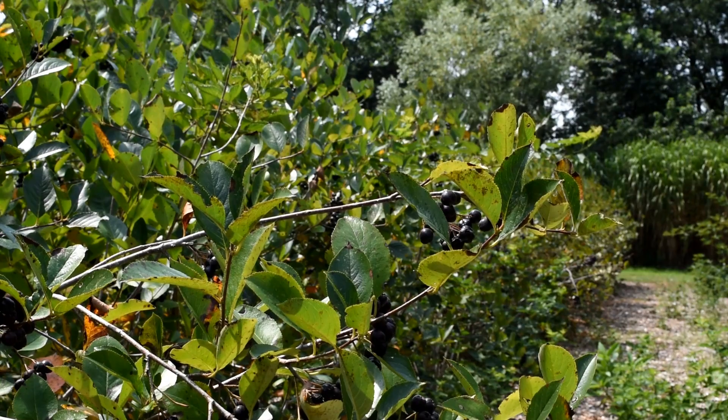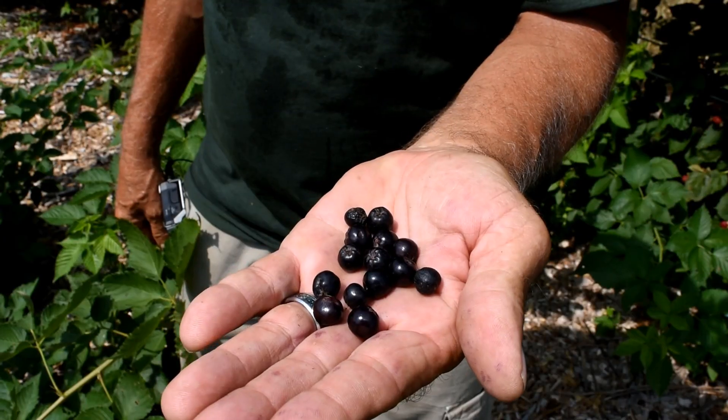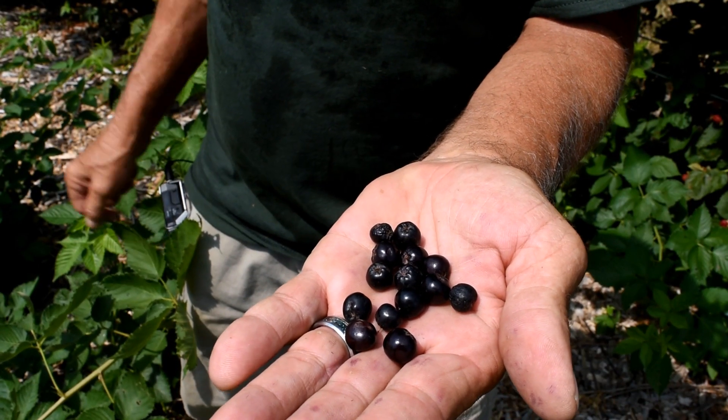I call these edible landscapes because they produce berries that are edible. The first species that I want to show you is called black chokeberry. It's an aronia species — it's native to Delaware. In spring it's full of white flowers, and those white flowers turn into these berries that are edible.